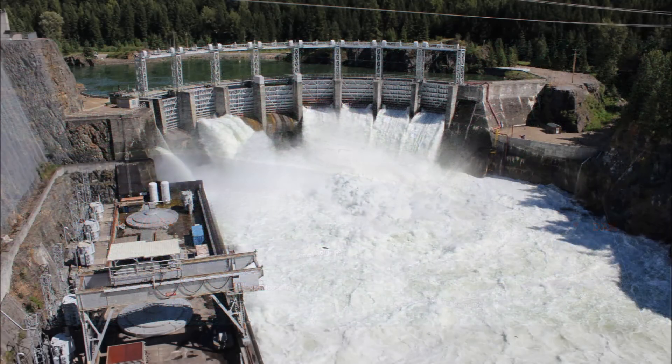This downstream view of Cabinet Gorge Dam shows the Clark Fork River at peak flow — over 100,000 cubic feet per second. The dam was built in 1952 and was funded by the United States Department of Defense. This was one of the hydroelectric dams that caused the Cabinet Gorge fish hatchery to be built.